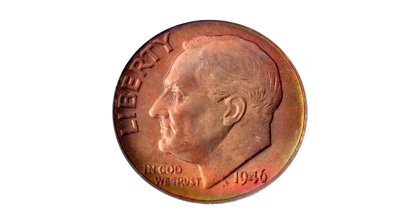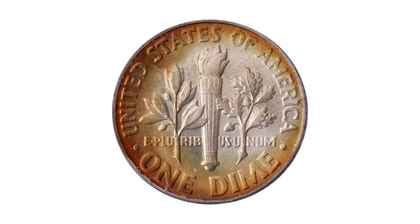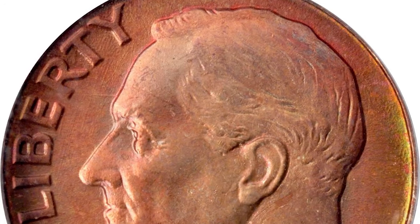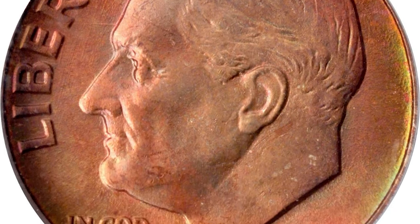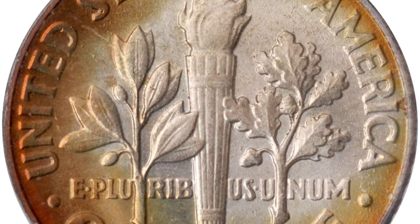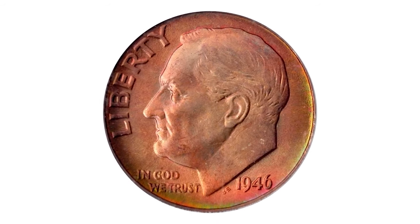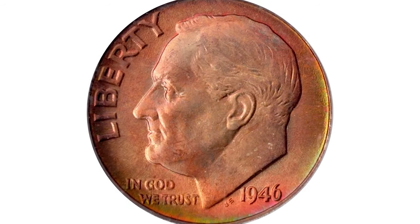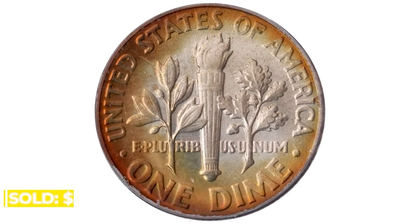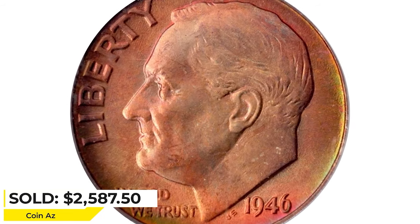This is a 1946 Roosevelt dime in MS68 condition — a gorgeous superb gem and semi-unique at the PCGS MS68 grade level. This first-year Roosevelt dime really needs to be seen to be fully appreciated. Rich reddish-rose iridescence blankets the obverse and yields to a halo of reddish-gold peripheral toning on the reverse. The latter side is brilliant in the center and all areas are bathed in intensely lustrous mint frost. Sold for $2,587.50 at Stack's Bowers Auction.